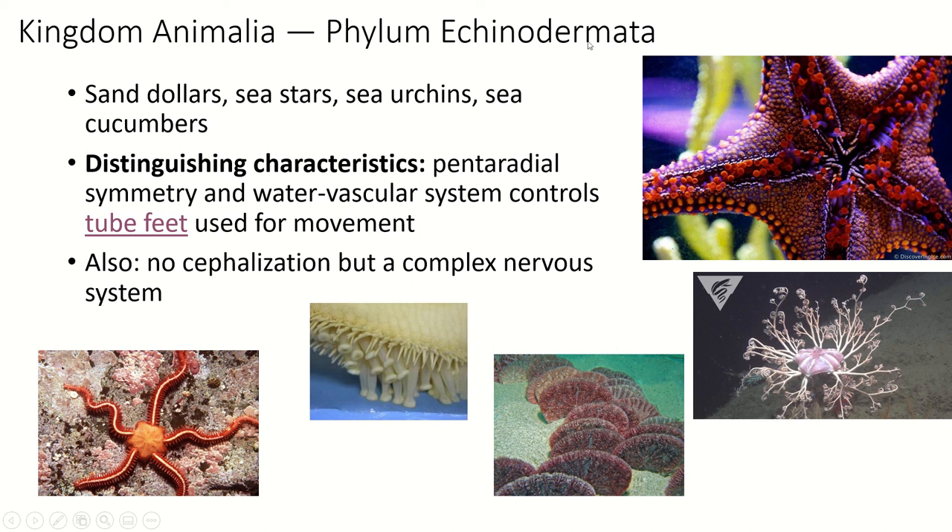Their name means spiny skin — echino means spiny, derma means skin — so echinodermata means spiny skin. They all have a rough texture on the outside created by these crystalline structures. They include sand dollars — this is what sand dollars look like when alive and how they sit in the sand, grabbing organic material out of the water — as well as sea stars, sea urchins, and sea cucumbers.